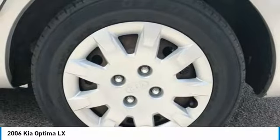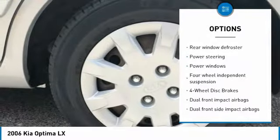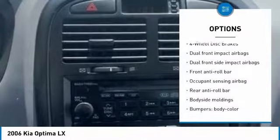Here are some of this vehicle's great options: dual airbags, air conditioning, adjustable steering wheel, power steering, four-wheel disc brakes, cruise control, FWD, rear window defroster, power door locks, and power windows.